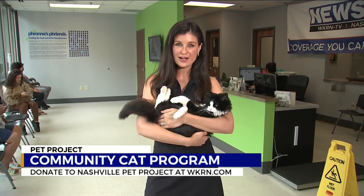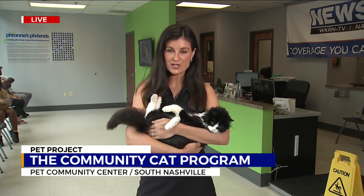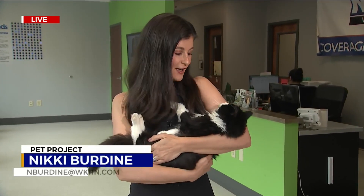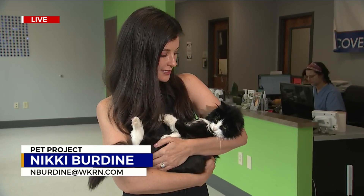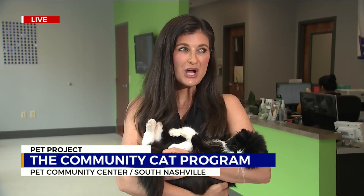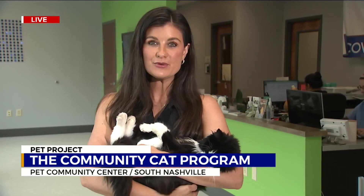25,000 pets that they are preventing from entering the shelter — that helps save more lives because it keeps kennels empty over at Metro Animal Care and Control. It helps Pet Community Center save more lives by giving animals quality access to low-cost vet care, like Biscuit here, who is probably the coolest cat I've ever met. I think she is falling asleep in my arms with these bright lights on her. So if you would like to help these two wonderful organizations save more cats just like Biscuit, go to NashvillePetProject.org and make a donation. We're at about $25,000 right now and climbing. I know we can reach our goal of $60,000 today.